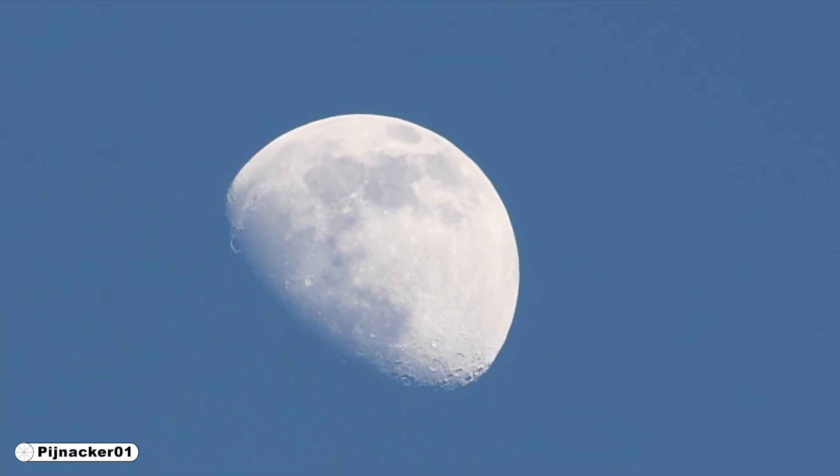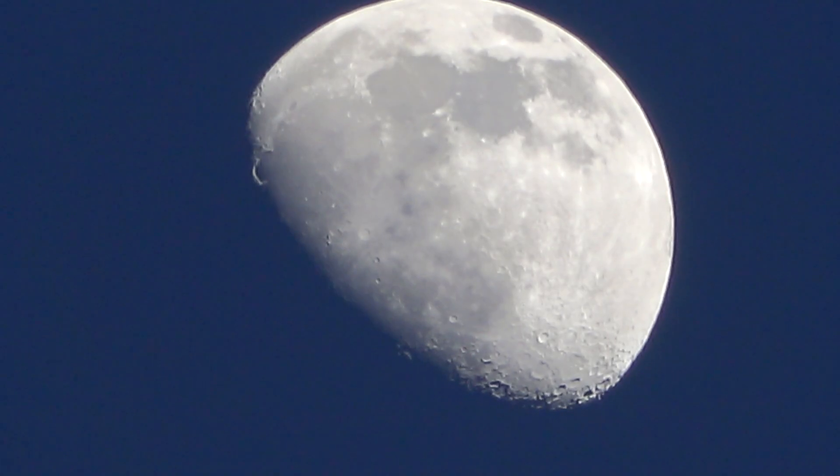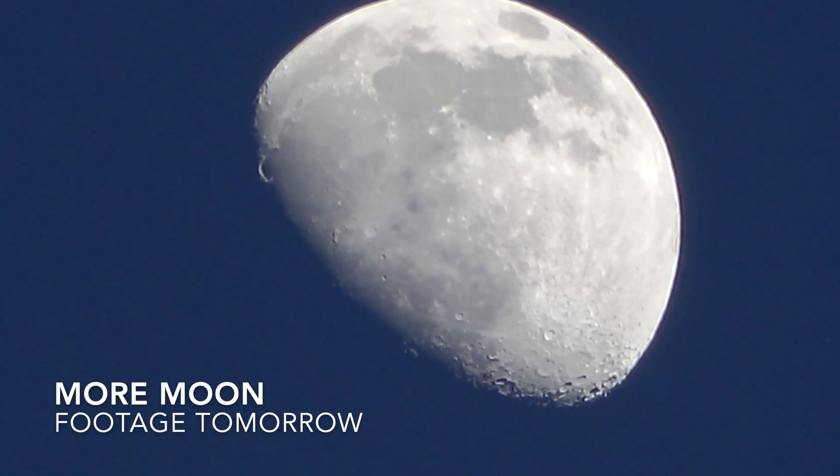There's the moon at dusk here. April 3rd, 2020. There's Venus. April 3rd, 2020.